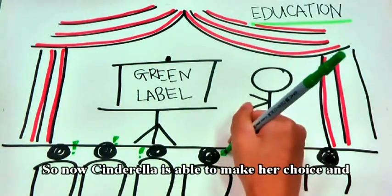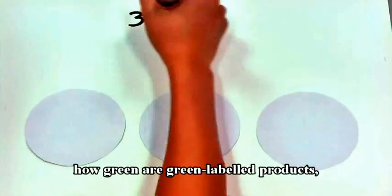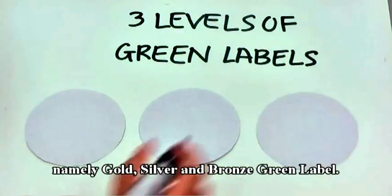So now, Cinderella is able to make a choice and to choose a perfect green present for her darling prince. So that consumers know how green green label products are, we propose to establish different levels of green labels, namely gold, silver, and bronze green label.